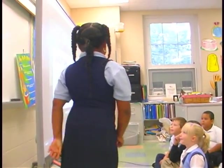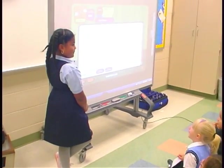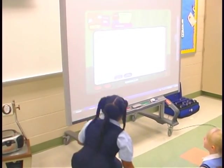Using the SmartBoard, they were able to interact with the lesson, so it just wasn't a big book that they had to look at or a picture that they could discuss. They could actually go up and touch things, circle things, and be able to make it their own.